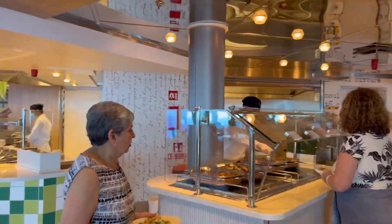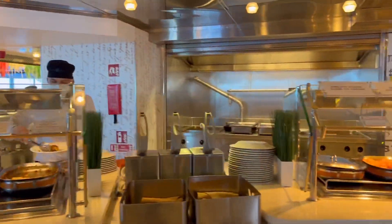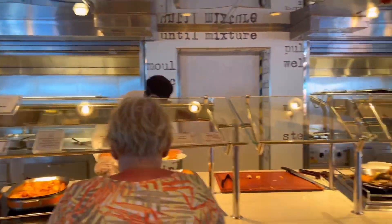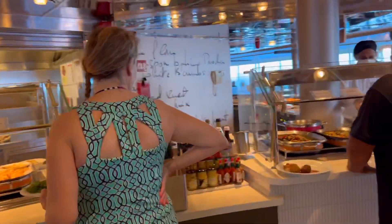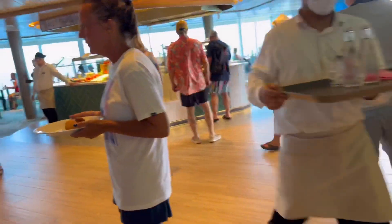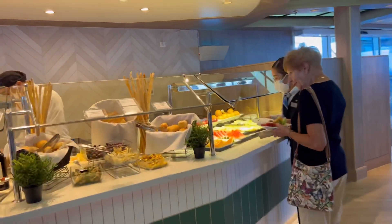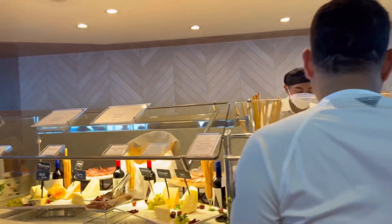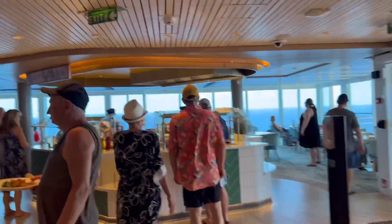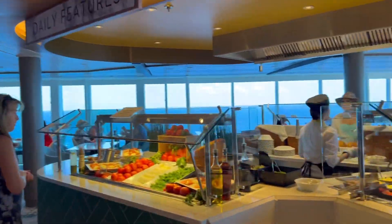Here's the grilled favorites. Over here you have sugar root. Here's the fruits, nuts and cheeses. There's another salad bar over here. As you can tell this is a real busy part of the buffet.